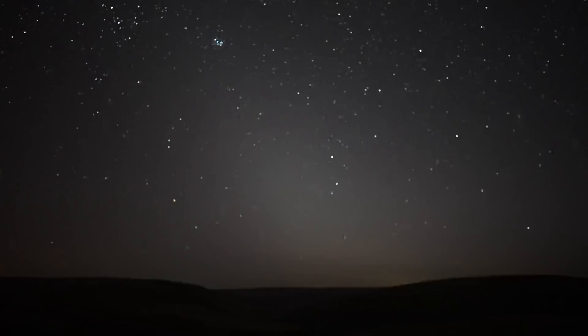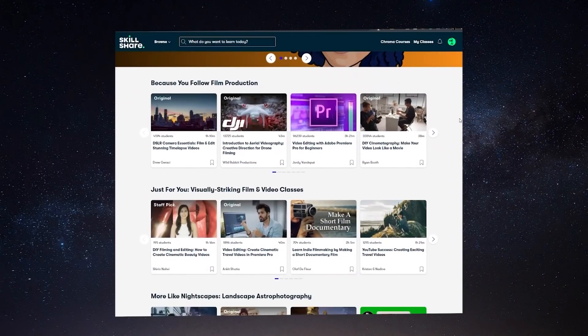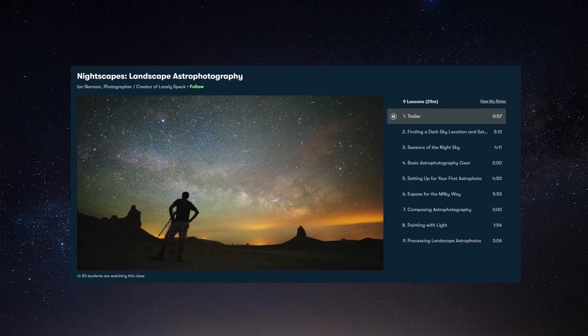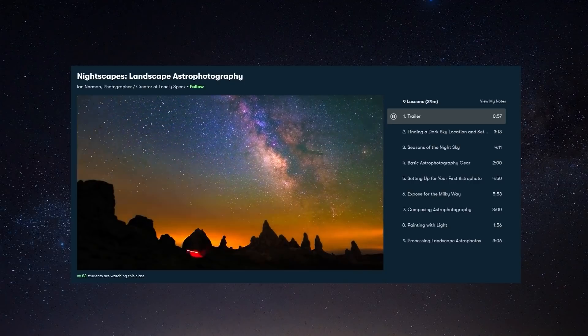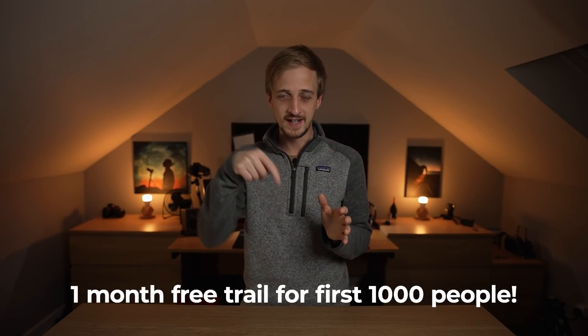If you'd like to learn more about astronomy and astrophotography, check out today's sponsor Skillshare — an online learning community for creatives who want to follow their curiosity and learn new skills. There are astrophotography classes available too; sticking with the theme of Milky Way photography, check out Ian Norman's class on nightscapes and landscape astrophotography, which covers gear, exposing for the Milky Way, and processing your images. I recently completed Marques Brownlee's YouTube success class and picked up so many tips I'm applying to my own channel. Skillshare is giving away a one-month free trial to the first 1000 people that click the link in the video description — full premium access to all courses. So hit that link down below.